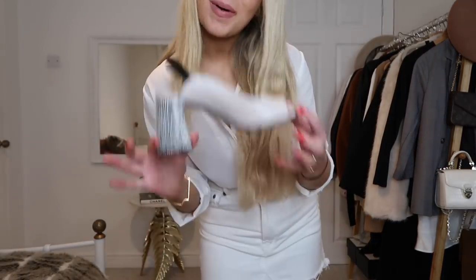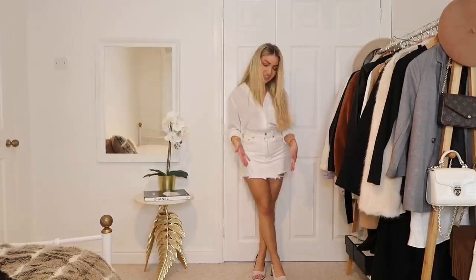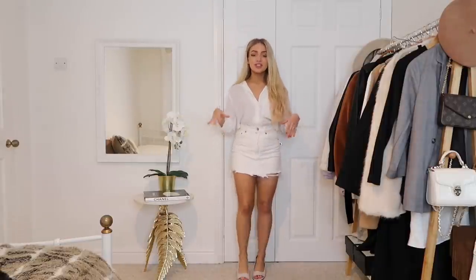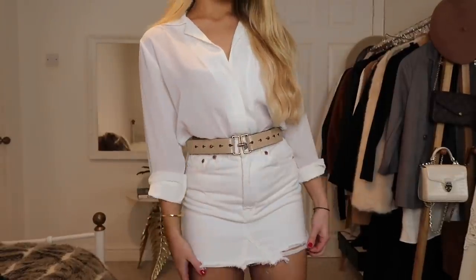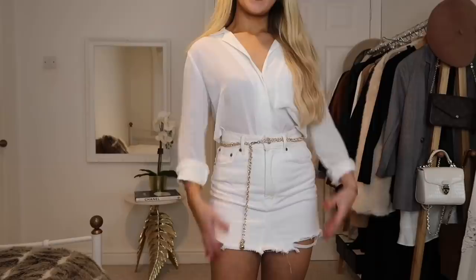I've got this on with trainers. To dress the look up, you can switch to a smarter pair of shoes — I'm putting on these mules from Daniel Footwear. Just by changing from trainers to mules, the outfit is instantly dressed up. They're still quite casual since the heel isn't too high, but it takes away from the casual trainer look. Next, I can accessorize with a belt — I've added this nude belt around the middle and you can see how it quickly makes this casual outfit look a lot more chic and put-together.